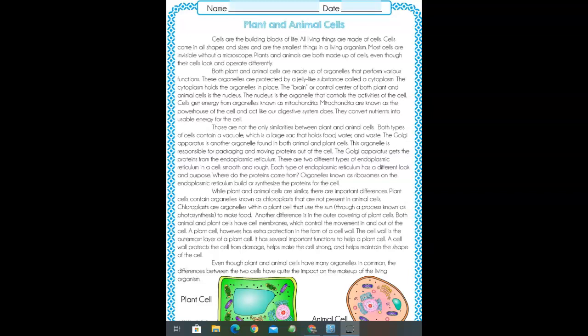Plant and animal cells. Cells are the building blocks of life. All living things are made of cells. Cells come in all shapes and sizes and are the smallest things in a living organism.